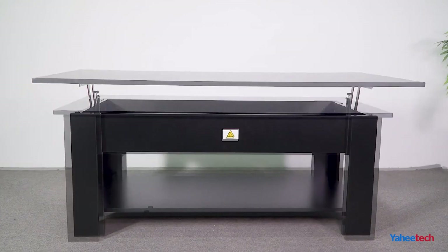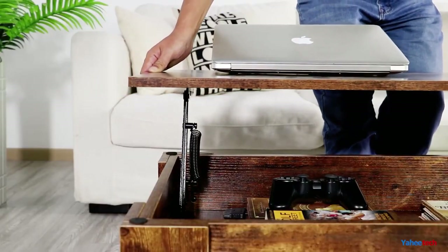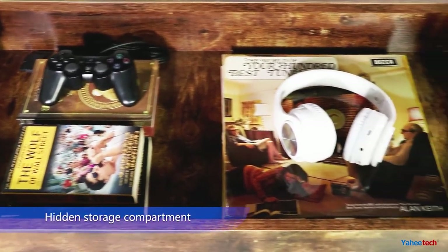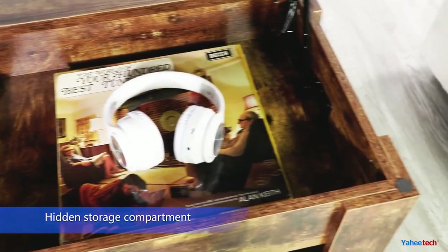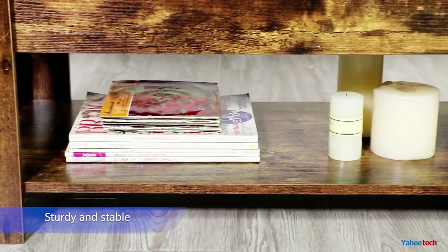This coffee table has two ground clearances — 9 centimeters (3.5 inches) and 12 centimeters (4.7 inches) — to accommodate objects of various sizes. The flexible design also makes robot vacuum cleaners easy to slip under the table if needed.